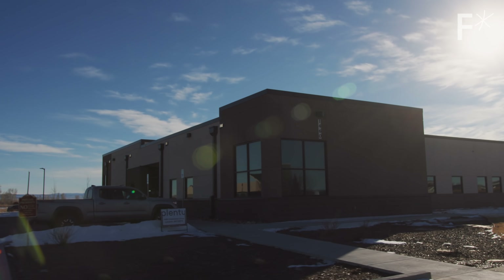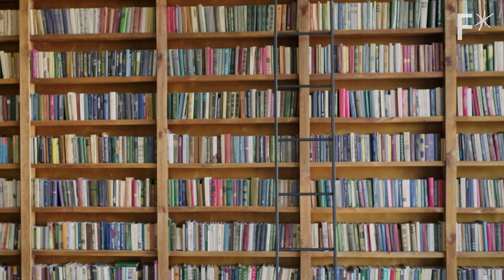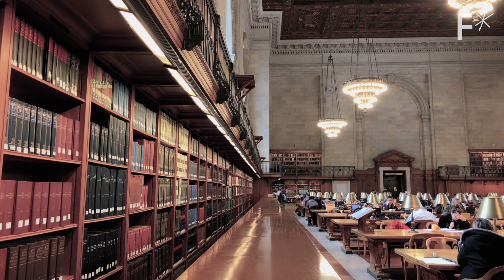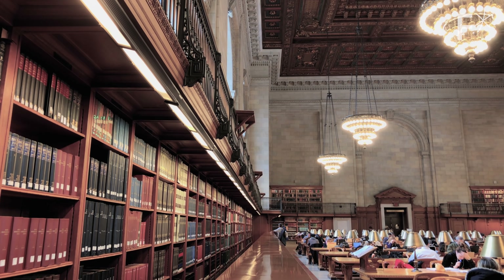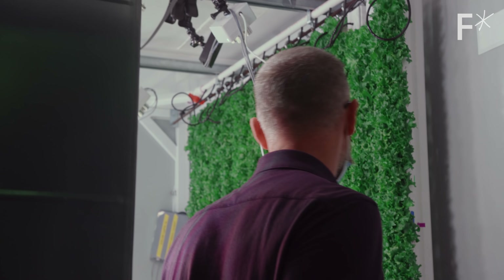Why would we want to farm vertically? There's a reason that libraries don't spread their books all over the floor — they stack them up on shelves so that they can fit a lot of books in a small footprint. Vertical farms do the same thing for agriculture. And while vertical farms are not new, companies like Plenty are leading the charge at making them mainstream.